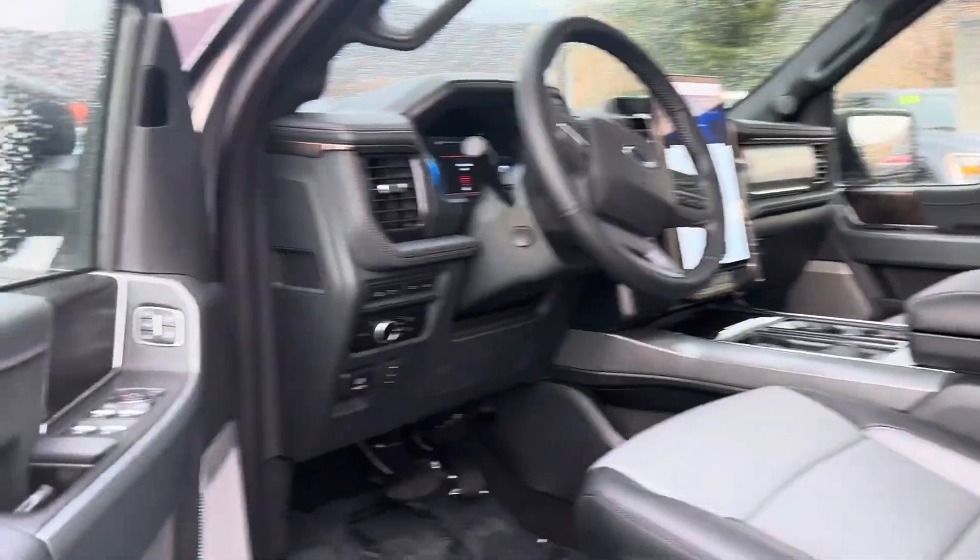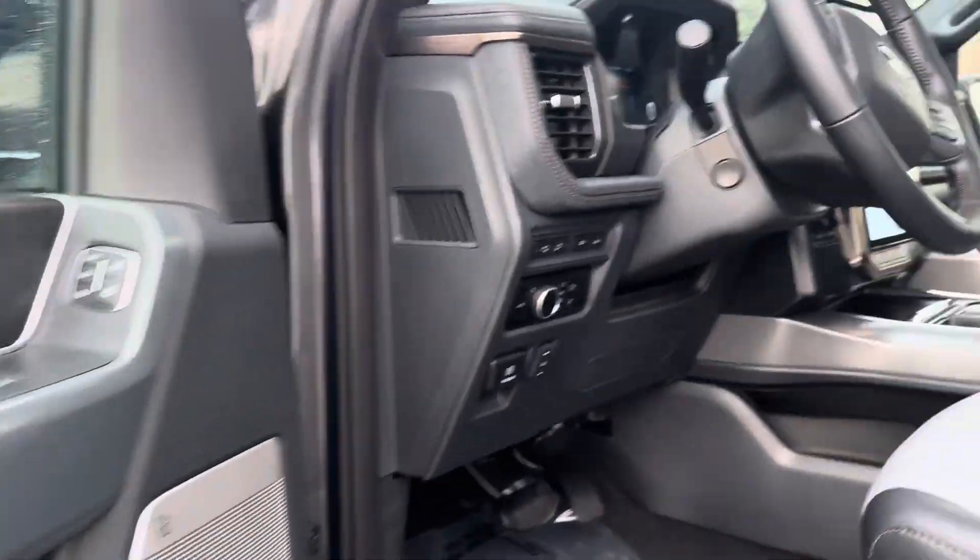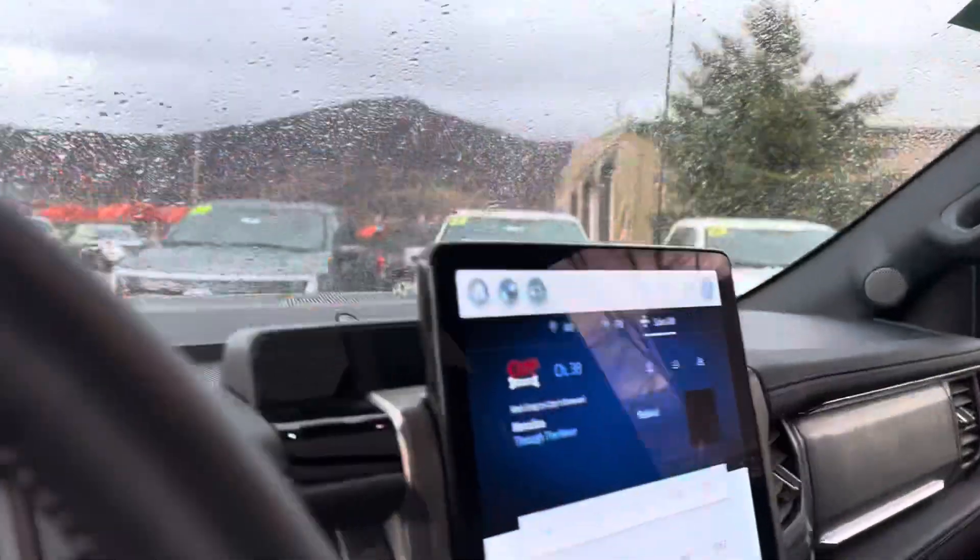It is a loaded Lariat with wood trim paneling, a Bang & Olufsen sound system, heated and cooled memory seats, and a massive sunroof.